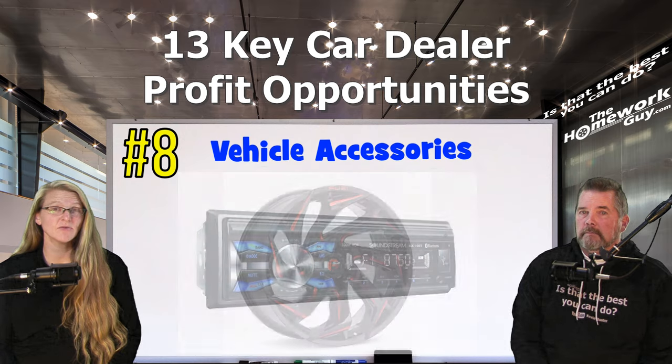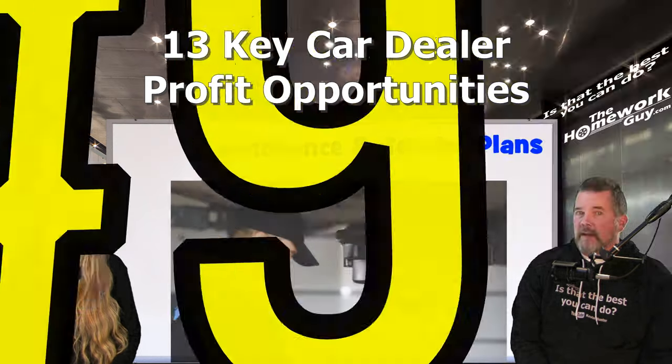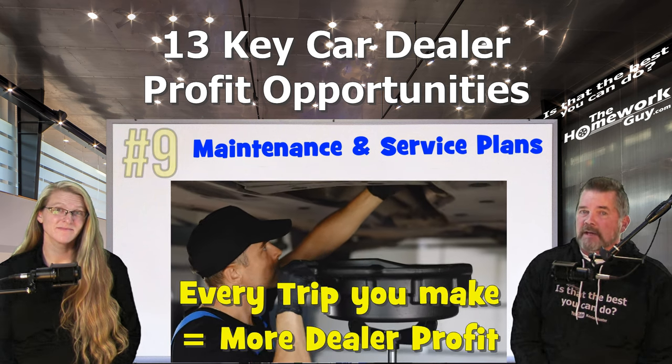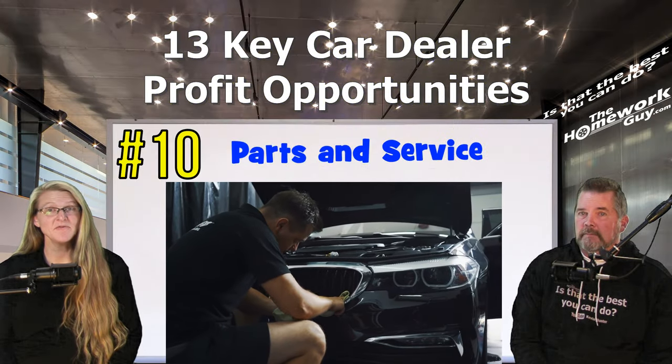Number eight: vehicle accessories — dealers often profit from selling and installing accessories like roof racks, upgraded sound systems, or custom wheels available in their accessories department. Number nine: maintenance and service plans — prepaid maintenance plans or service packages are another potential source of revenue.